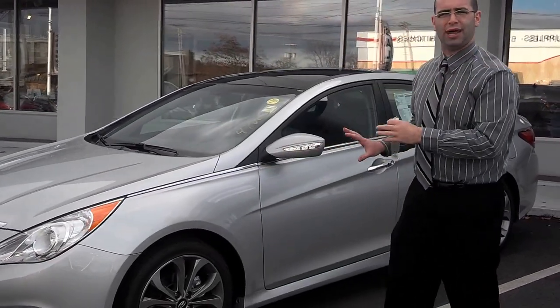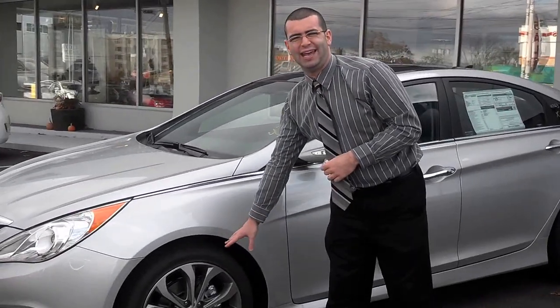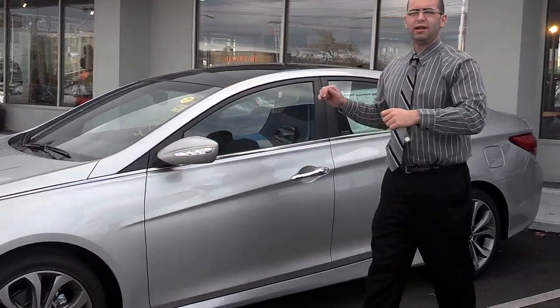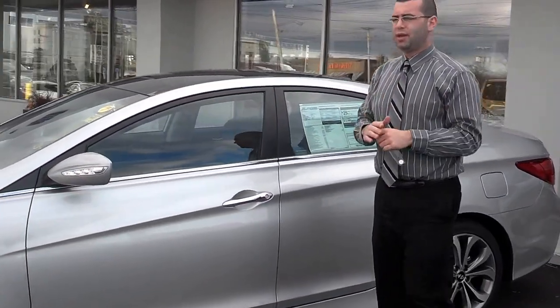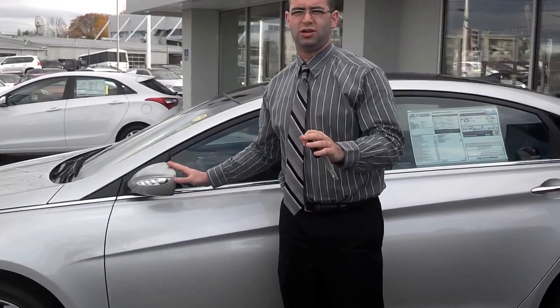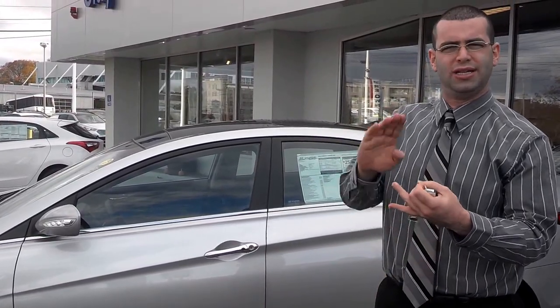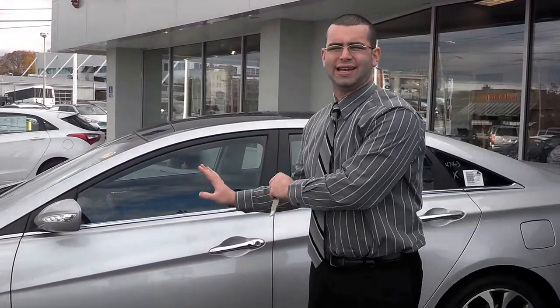Another great aspect of the design is the 18-inch hyper-silver alloy wheels. On the Limited, another great safety feature is the blind spot indicators, which now puts it on par with all the competition out there — the Camrys, the Hondas. The Hyundai Sonata has this now.